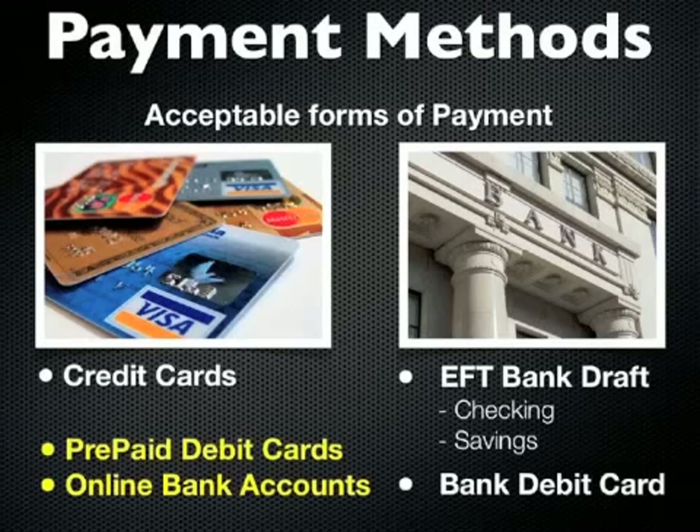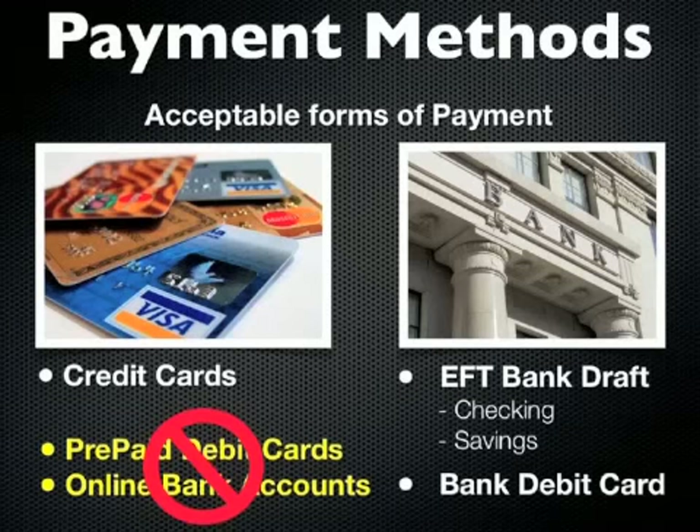If you have a prepaid debit card or an online bank account, those methods of payment are not acceptable forms to use to enroll into the Motor Club of America opportunity. Prepaid debit cards include those cards associated with Walmart, like the Walmart prepaid card, Green Dot, Account Now, NetSpend, the Rush card, Ace cards — there are just a lot of them out there. Any form of prepaid or gift card is not an acceptable form of payment when enrolling into the MCA opportunity.